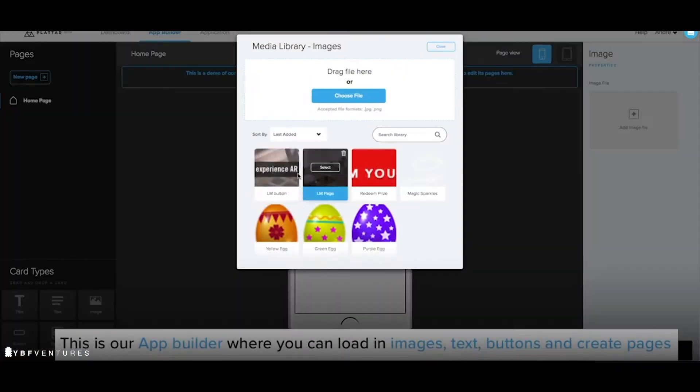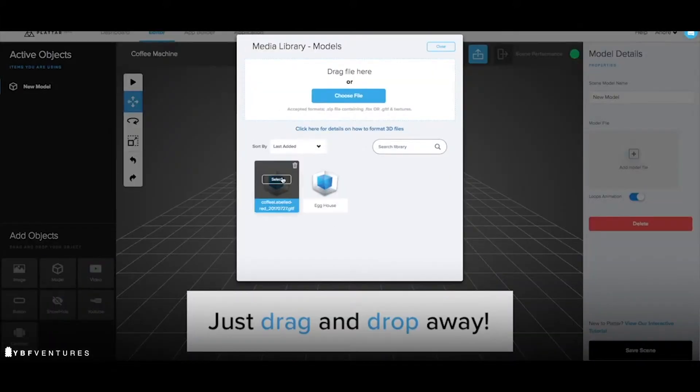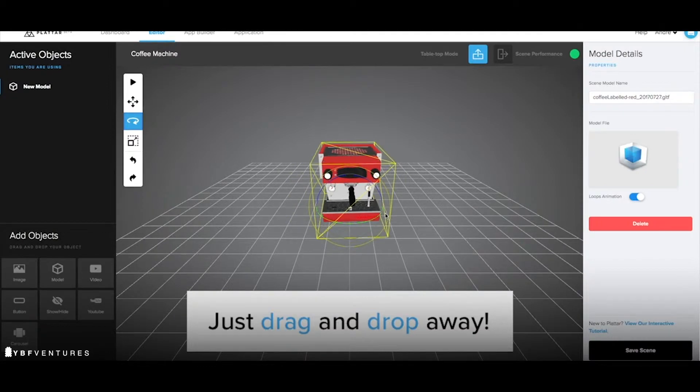That's where we've seen the real utility and value for AR right now, so we're doubling down in this space. And then we'll move towards the vision of creating a world-class AR creator platform where you can build any type of end-to-end solution on Platter — that's the vision of the platform.